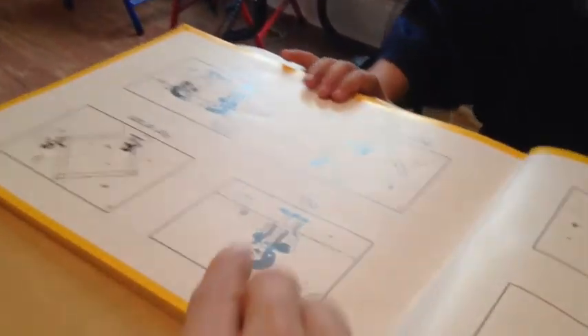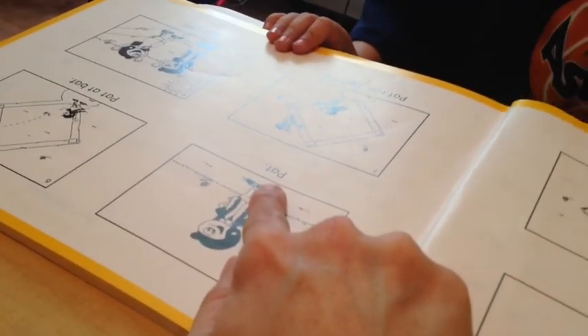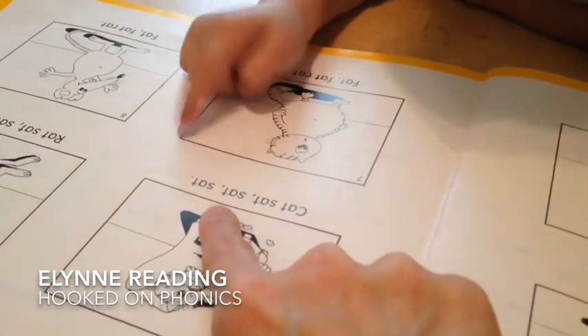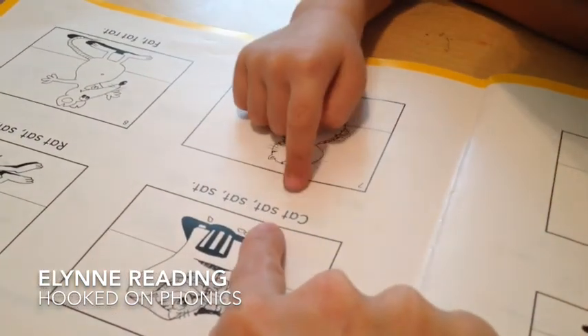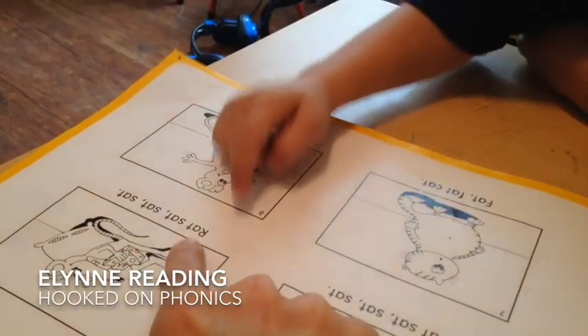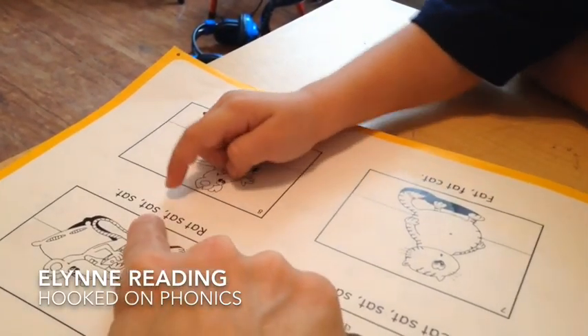Good reading. Cat, rat, sat. Good reading. Cat, sat. The child continues practicing reading simple words, repeating 'cat' and 'sat' several times.